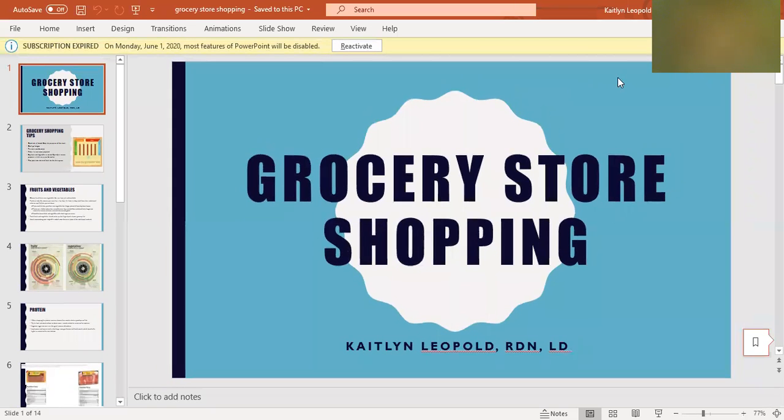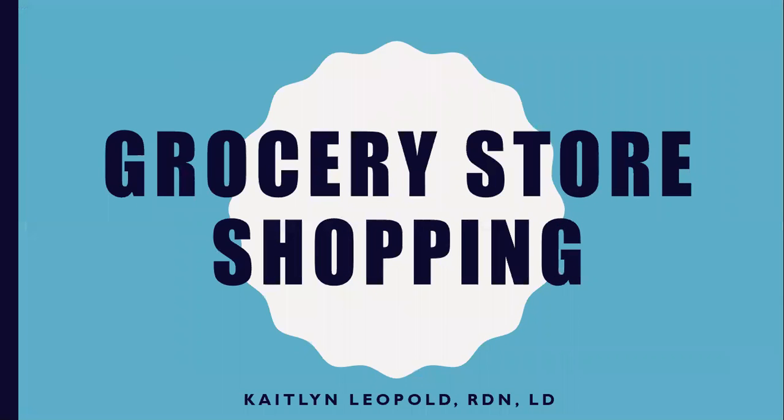Hey everyone, Caitlin Leopold, your registered dietitian, and today we are talking about grocery store shopping. Today I just wanted to cover some tips and what to look for to make the best choice for you when it comes to grocery store shopping.